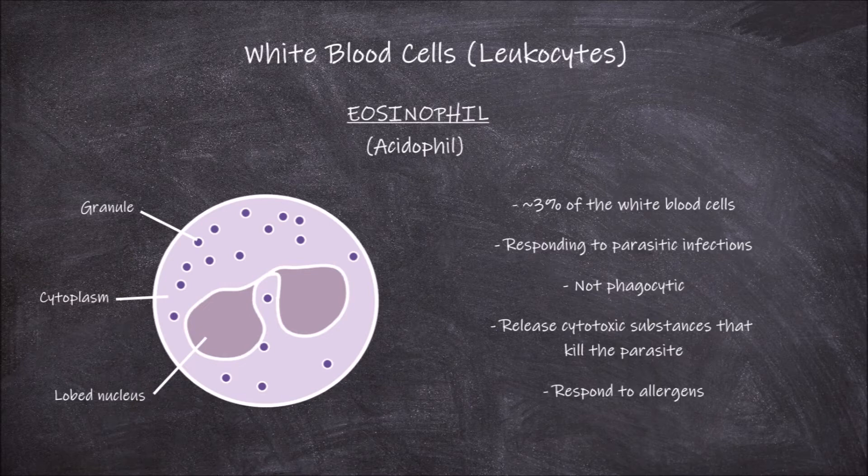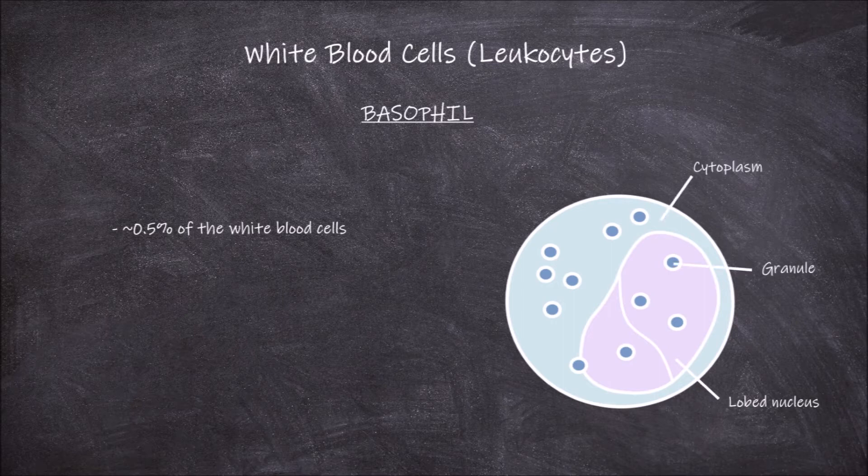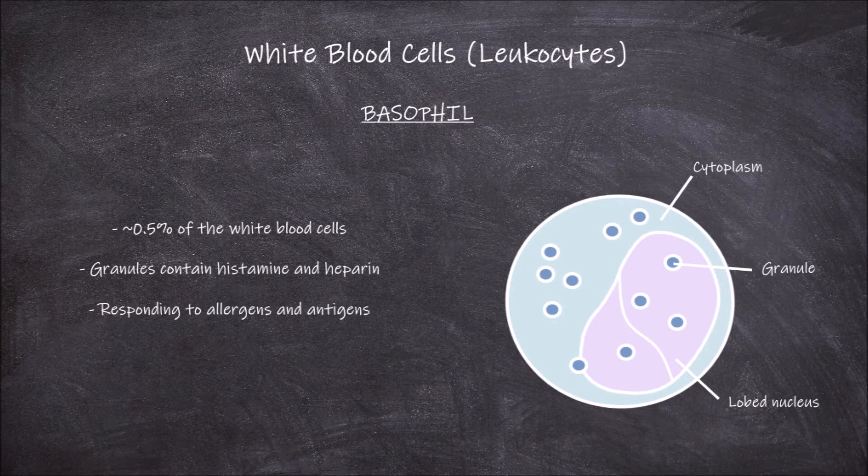The next white blood cell is the basophil. Basophils are the least common white blood cell, making up less than 0.5% of the white blood cells found in the blood. The nucleus of the basophil cells is lobed, usually bilobed. In the cytoplasm there are large coarse granules that often obstruct a clear view of the nucleus. These granules contain the chemicals histamine and heparin. The main function of basophils as part of the immune system is in responding to allergens and antigens.